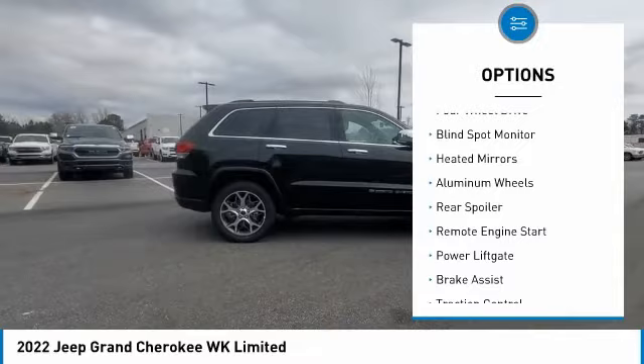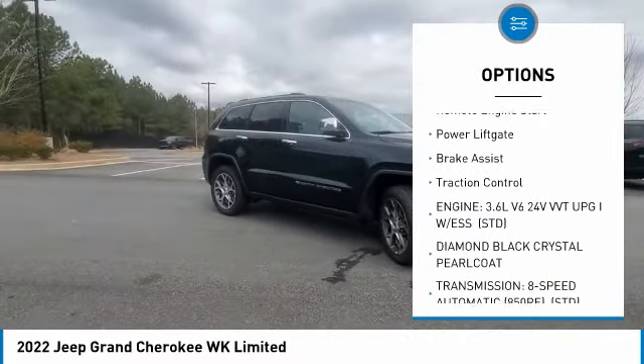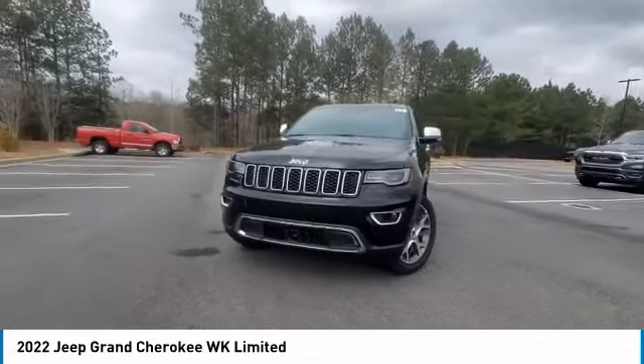Tire pressure monitor, four-wheel drive, blind spot monitor, heated mirrors, aluminum wheels, rear spoiler, remote engine start, power lift gate, brake assist, traction control.